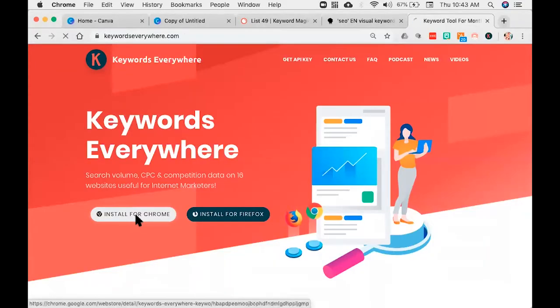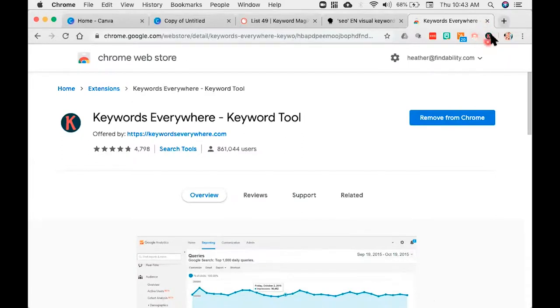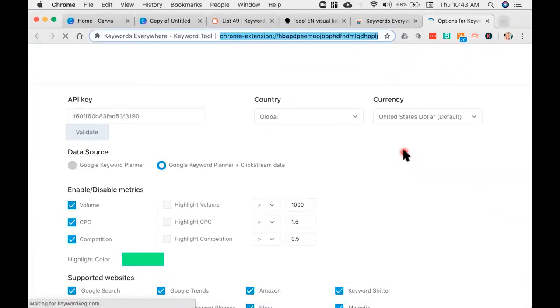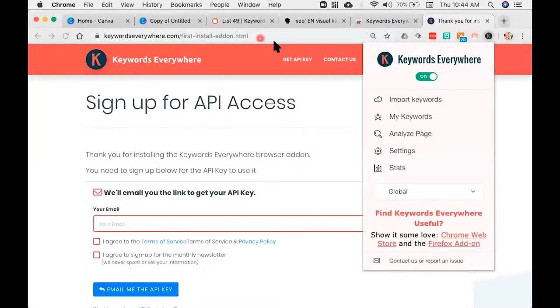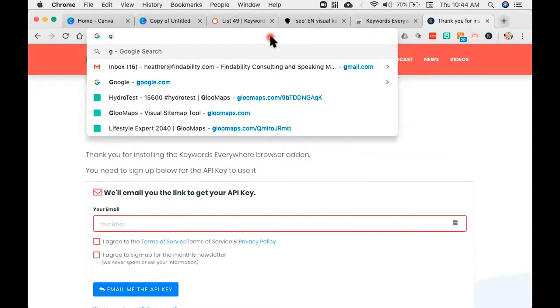Keywords Everywhere is absolutely fantastic. It's a very simple install. Once you go to KeywordsEverywhere.com, install for Chrome first. Go ahead and add it to Chrome. Once you do that, you're going to see this little tiny icon — click on that, then go to settings. You're going to get API key — go to API key, give your email address, and agree to the terms and conditions. It's going to send you an email. It comes from Kevin — I don't know why it comes from Kevin — but it always shows up in your spam filter. So make sure to go to your spam filter, find the email from Kevin, click on it, and you're going to get your API key. Copy that and put it in, then go to Keywords Everywhere and validate. If you have any questions, post in the comments below or email me at heather@findability.com.